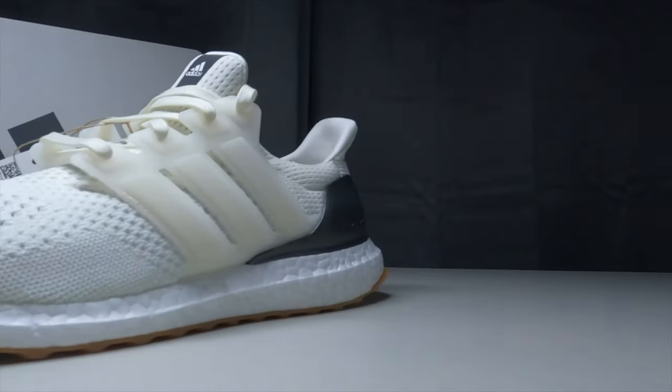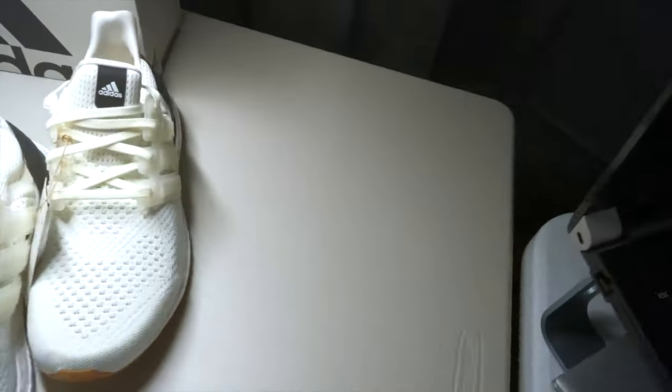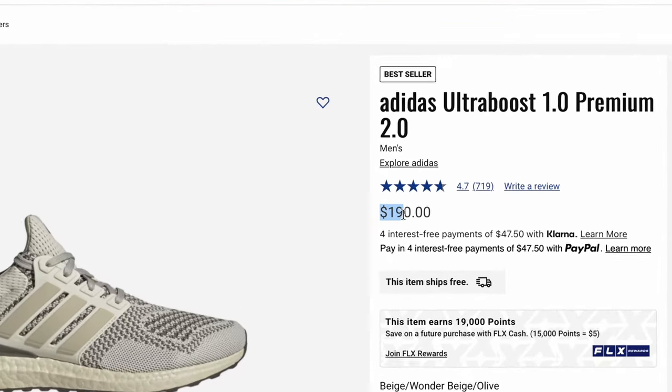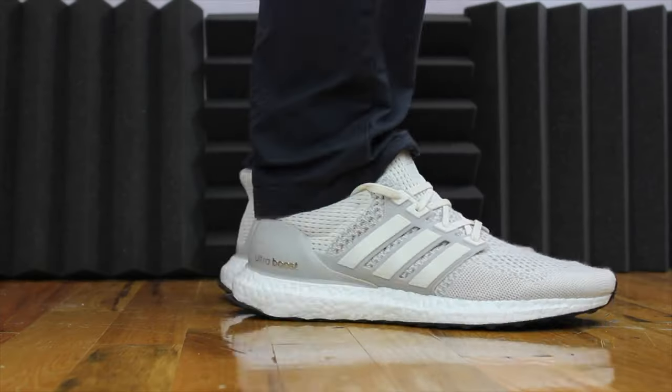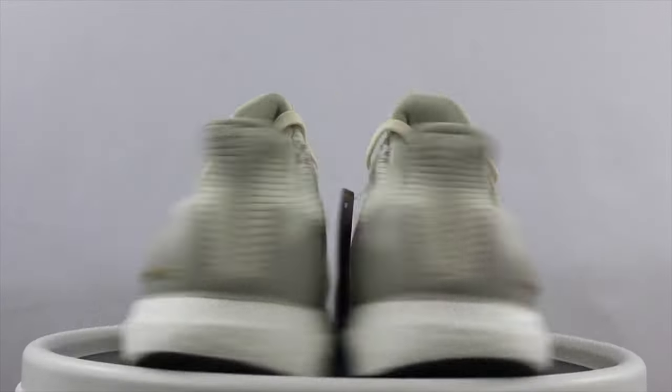The newer Ultra Boost features more boost than this shoe right here, but this shoe offers the most overall comfortability, making it the ultimate Ultra Boost. This shoe is kind of expensive — in fact, it is the most expensive pair on this list, coming in at $190. And if you ask me, this is definitely worth the money because this is not only one of the most comfortable pairs on this list, but it also has one of the best-looking designs, hands down.